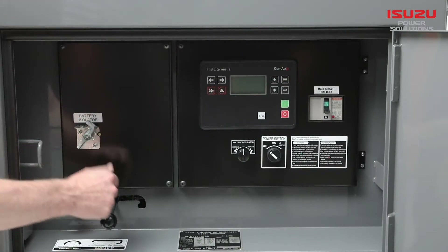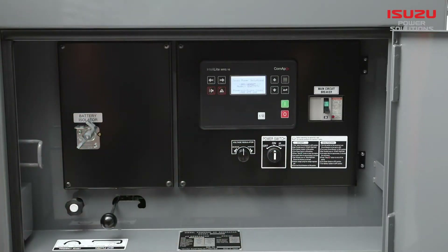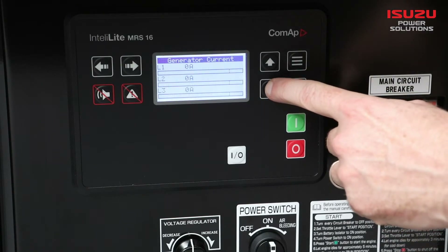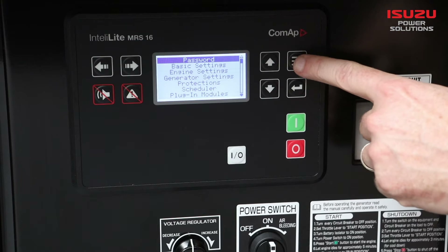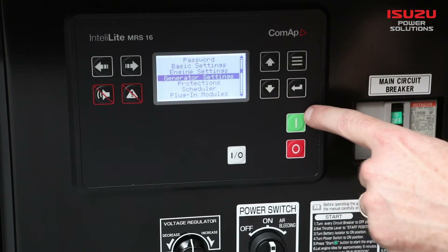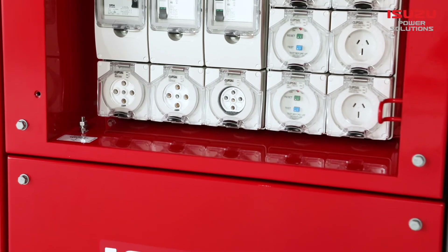The controller allows for complete generator set monitoring and protection, and three-phase power measurement. Its onboard functionality allows for a detailed event and performance log. The controller can be set into manual or remote start mode.